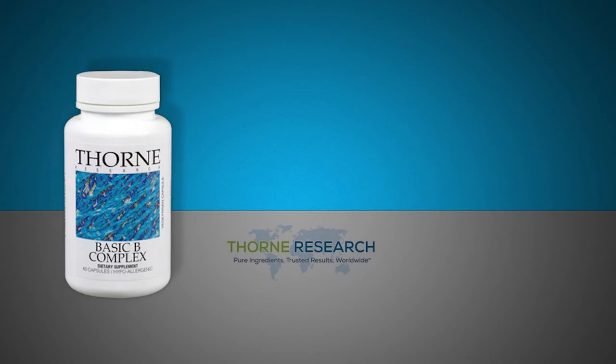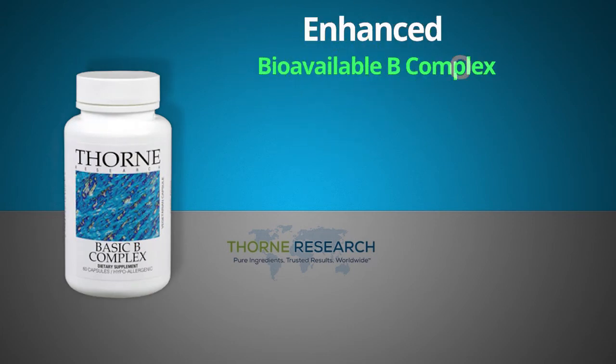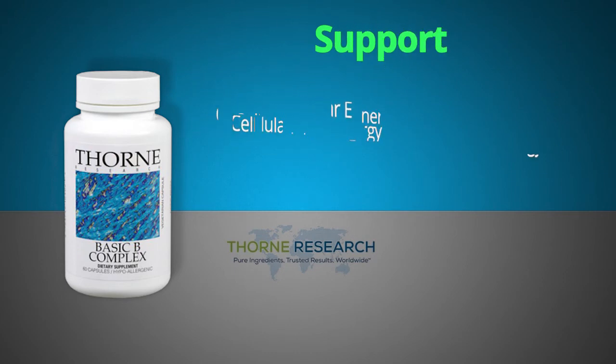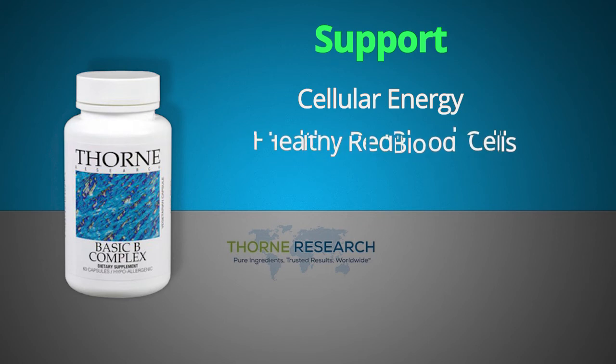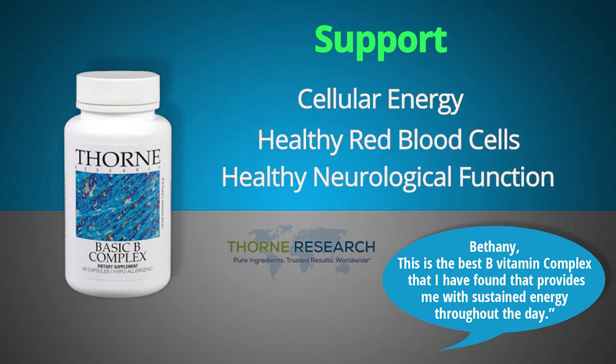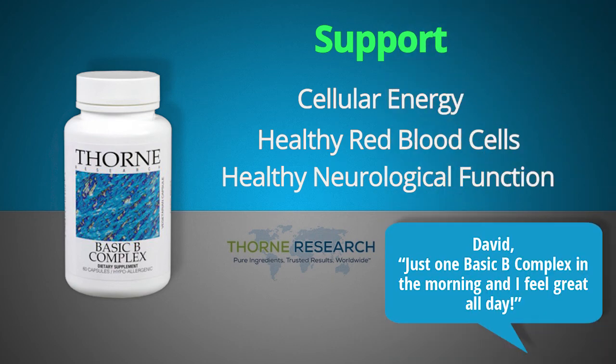Basic B Complex. This synergistic formula contains an enhanced bioavailable B complex in support of an optimal balance of essential B vitamins. B vitamins support cellular energy production, healthy red blood cell formation, and healthy neurological function. Bethany from Pennsylvania said: 'This is the best B vitamin complex that I have found that provides me with sustained energy throughout the day. Thank you for an excellent product.' David from Washington said: 'Just one Basic B Complex in the morning and I feel great all day.'